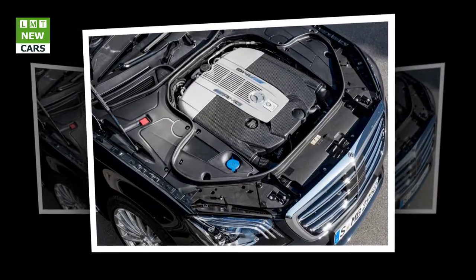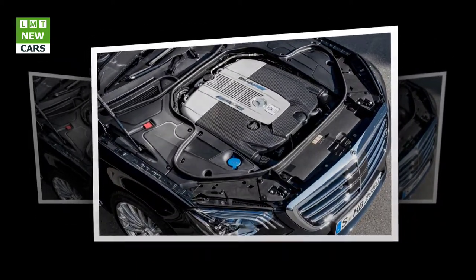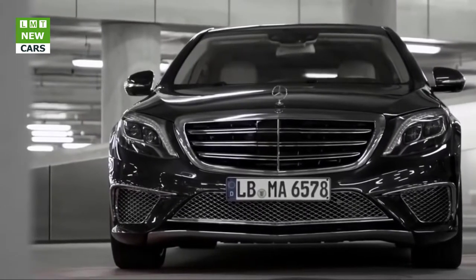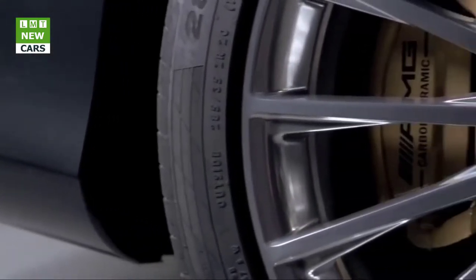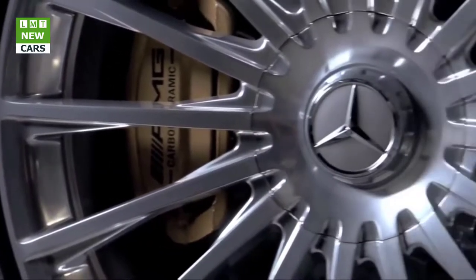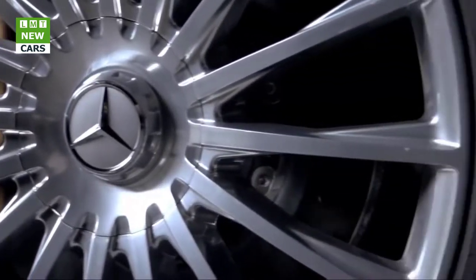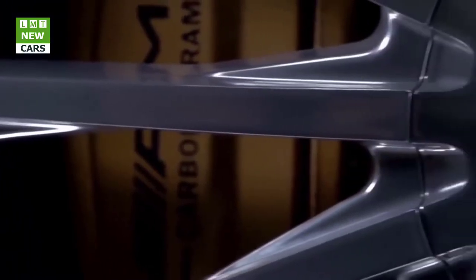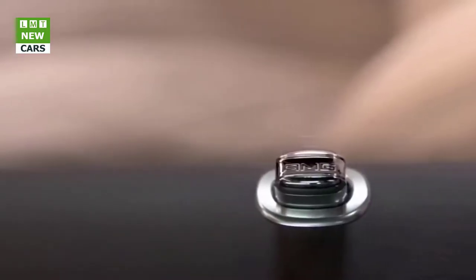When the driver has selected the Comfort transmission driving mode, the cylinder deactivation system is available in the wide engine speed range from 1,000 to 3,250 rpm. The AMG main menu on the instrument cluster informs the driver whether cylinder deactivation is in use and whether the engine is operating in partial or full load range. The transition from four- to eight-cylinder operation is immediate, fast, and imperceptible, so passengers experience no loss of comfort.